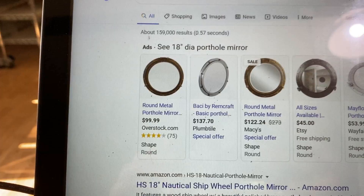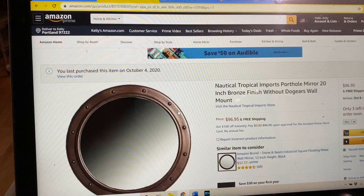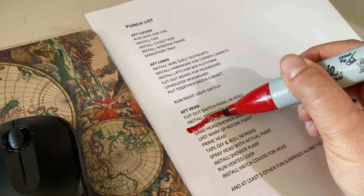Probably the easiest thing will be finding a mirror for above the vanity in the aft head. I have a budget of $80 - not really sure how that was determined, but that's what I'm working with, and I have an idea of what I want. I may have gone slightly over budget, but it'll be worth it. I just found this gem hiding in a drawer from when we got married - a nice little wedding gift from our Seattle friends. There's like a hundred dollars on it, so thank you.